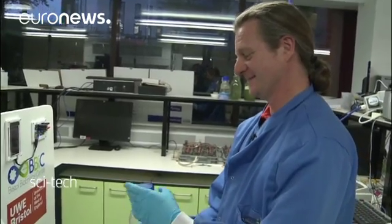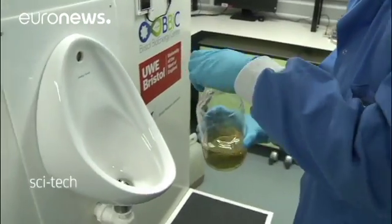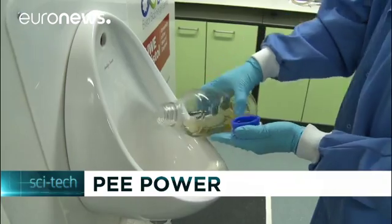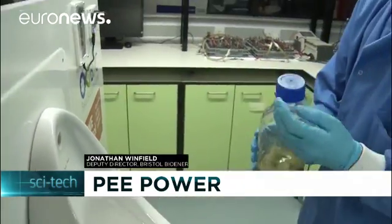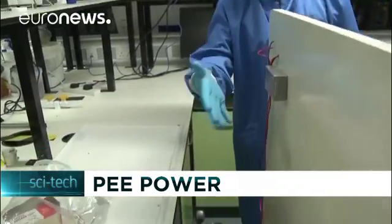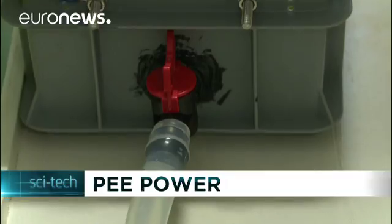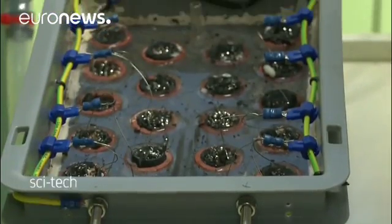Here we have some urine and a urinal, and we're going to pour this down the urinal. Now that isn't just waste liquid — that is a fuel for this box of microbial fuel cells.